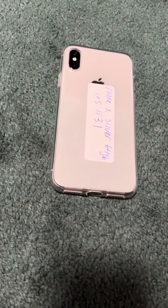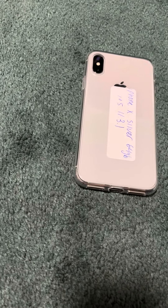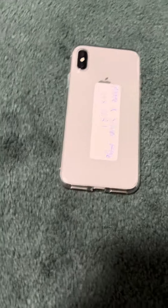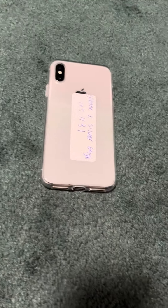It's running its original iOS, which is iOS 11, and it's the only iPhone X I have. I've had it for a few months — actually since June. I just never made a video about it.